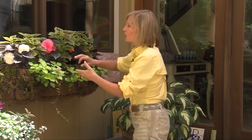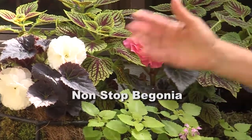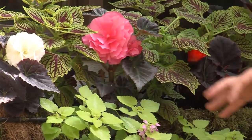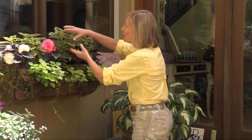The stars of this arrangement — the plants that actually bloom in deep shade and never fail — are these non-stop begonias. They come in white, they come in peach, they come in red, and they just bloom all summer long, no matter how shaded it is.